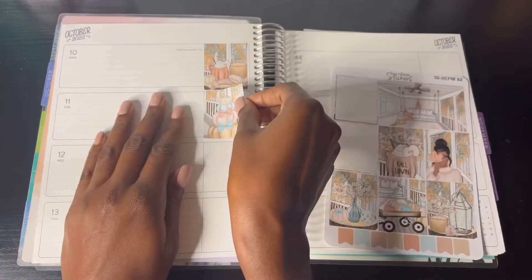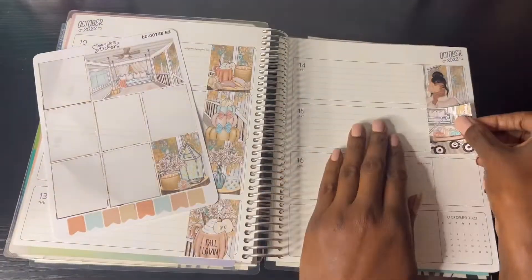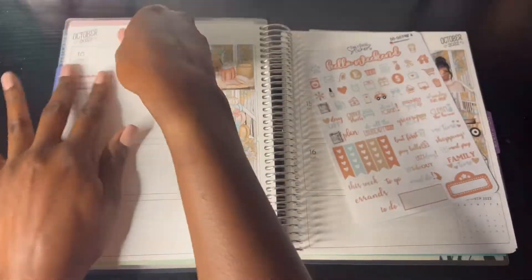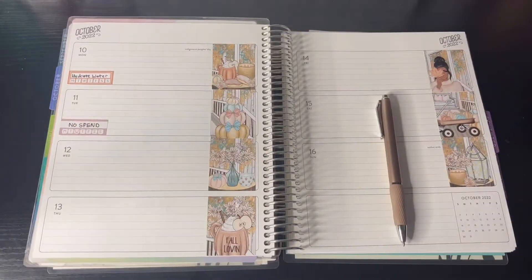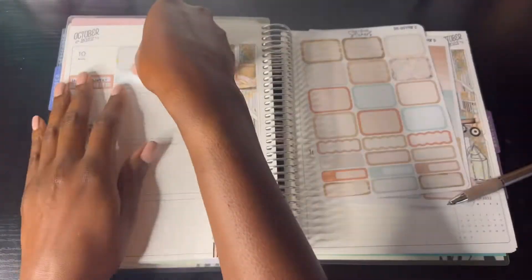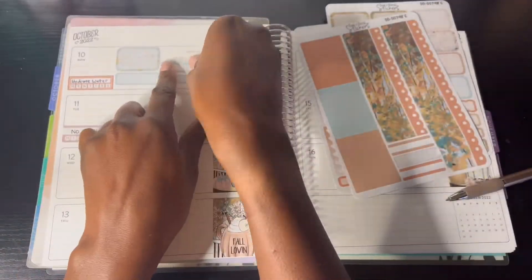I'm starting out the weekly spread as usual with the full boxes. When I first saw this kit I just had to get it — I'm more of a pink kind of girl, so this was definitely fitting for my fall series. I put down the habit tracker for hydrate, water, and no-spend weeks.